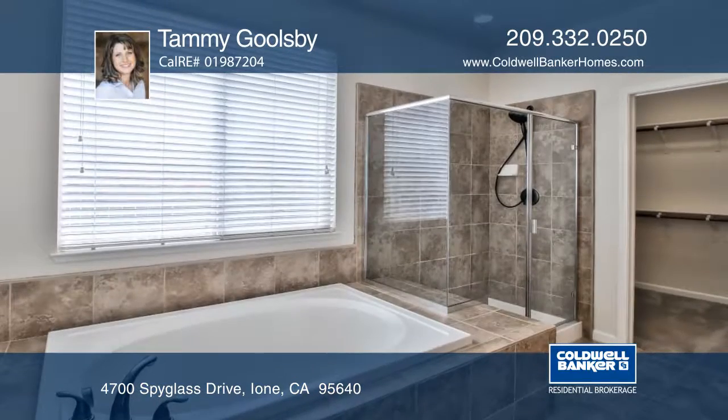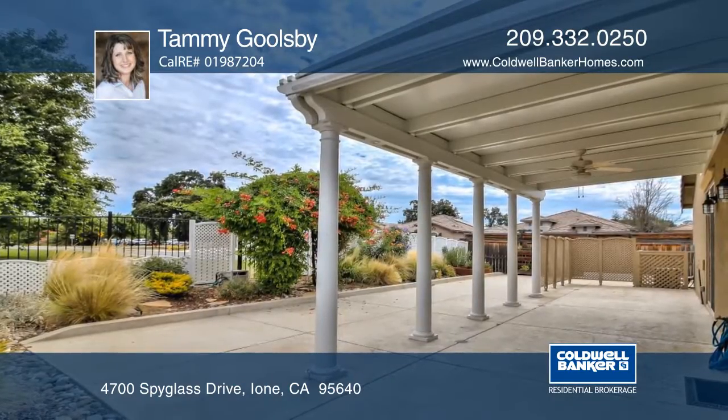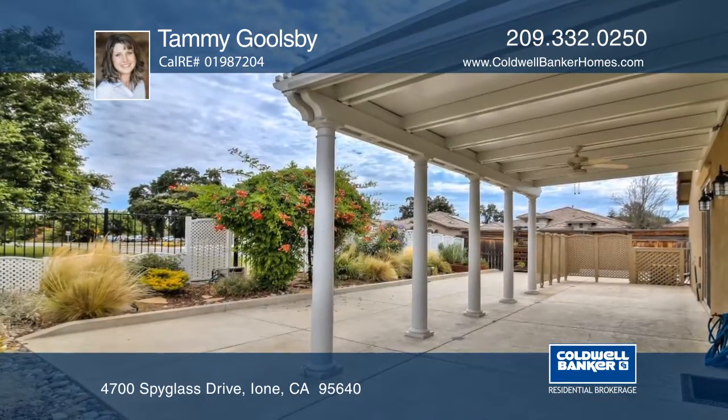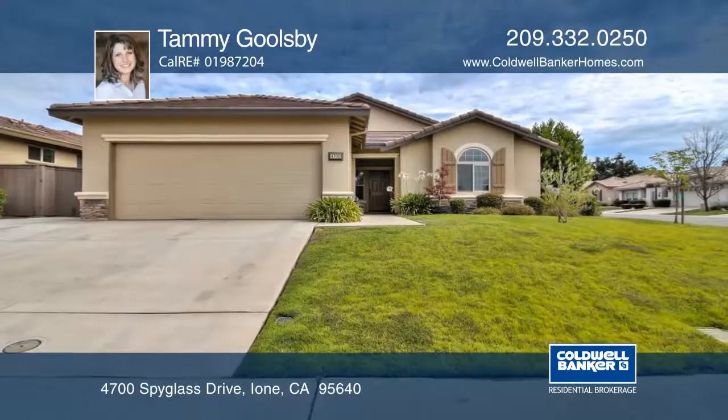This classy corner lot has views of the ninth hole. The backyard has plenty of greenery, a covered concrete patio area for entertaining, and a water feature for the feeling of relaxation. Call Tammy Goolsbee today.